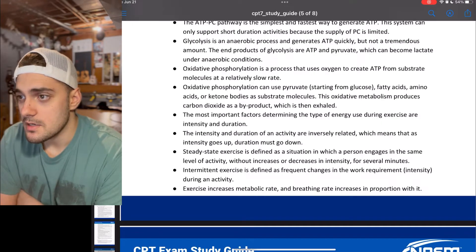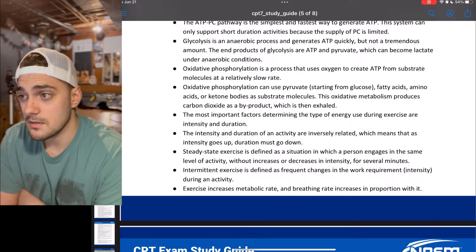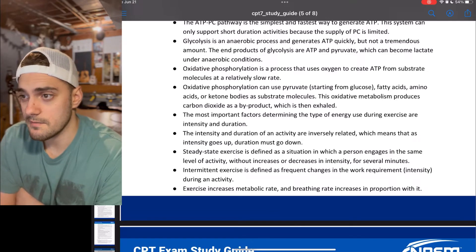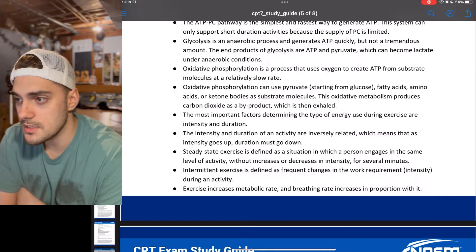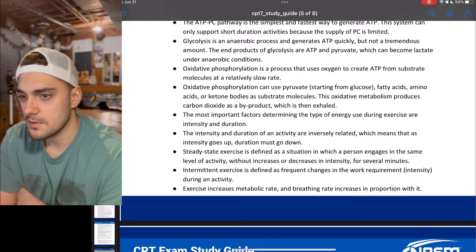The most important factors determining the type of energy used during exercise are intensity and duration. The intensity and duration of an activity are inversely related, meaning that as intensity goes up, duration must go down. Steady-state exercise is defined as a situation in which a person engages in the same level of activity without increases or decreases of intensity for several minutes.